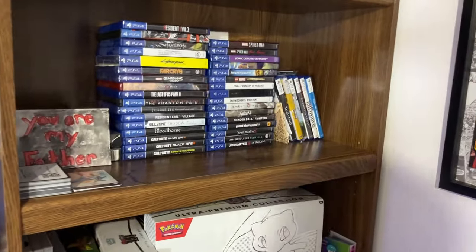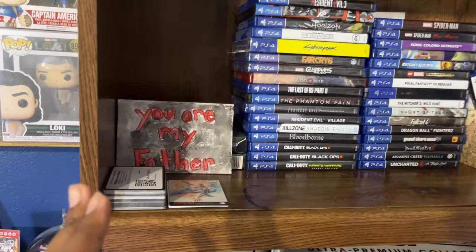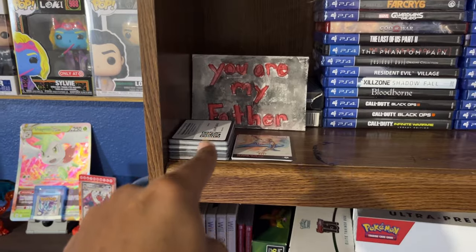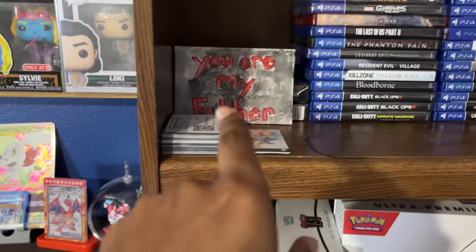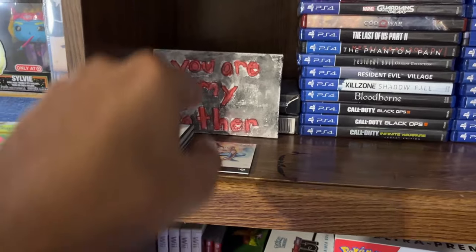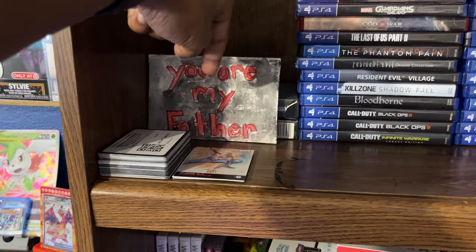Next up, we got some video games here. These are all of our code cards that we've recently pulled from packs and premium collections and stuff like that — they're all just chilling in one spot here.